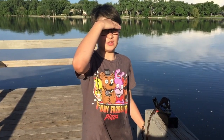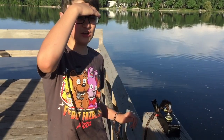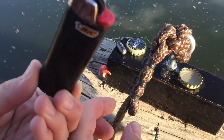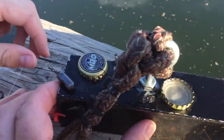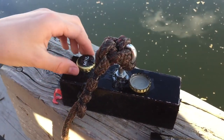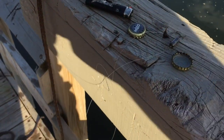This is Twin Cities Adventures and today we are magnet fishing at Cedar Lake. Look what I've got. Nice catch there — a lighter, a couple weights, some fishing hooks, some bottle caps, a fishing lure. Nice going.